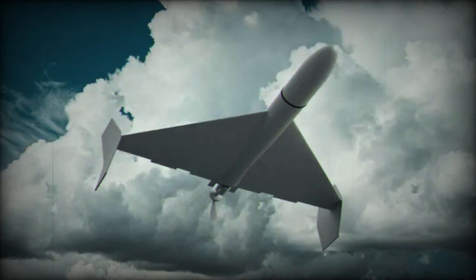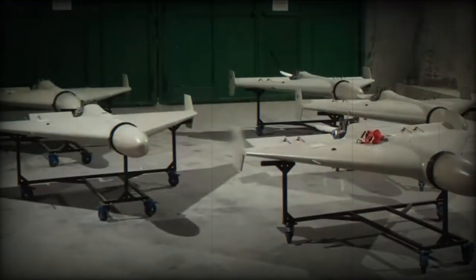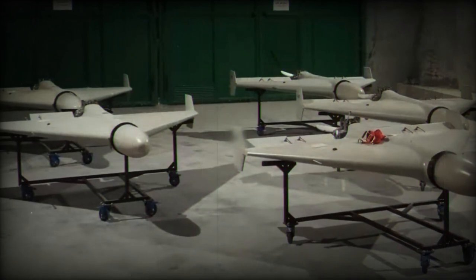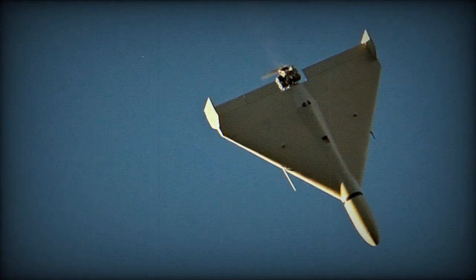The international community has been keeping a close eye on Iran's drone technology, especially since these drones have been supplied to Russia and used in the ongoing conflict in Ukraine. The European Union, the United States, and other nations have imposed multiple rounds of sanctions against Iran for supplying Shahid-131 and Shahid-136 drones to Russia, which has used them extensively in Ukraine.